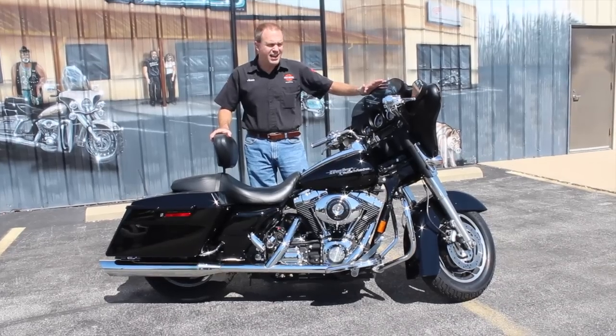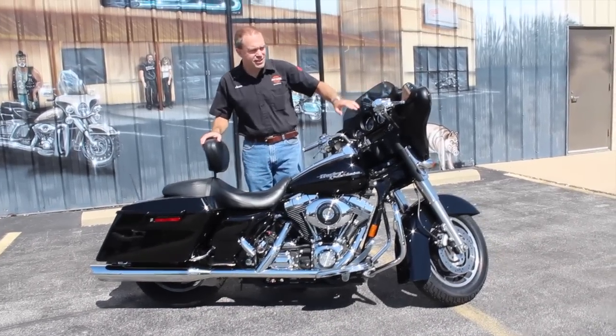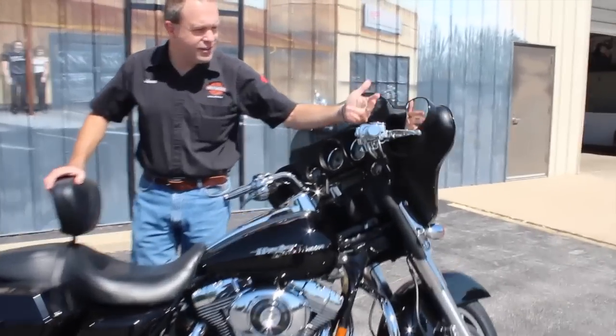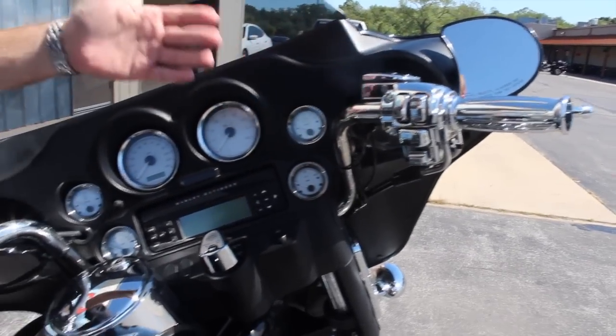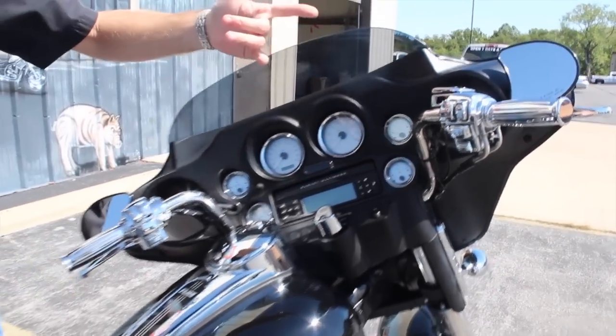As far as accessories go on it, lots of chrome too. It's got your nice chrome grips up here. They went ahead and did the chrome switch housing, chrome switches, chrome master cylinder on here, and the chrome lever. Most people don't do the levers.